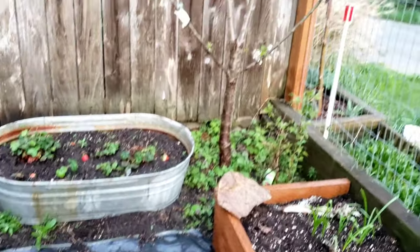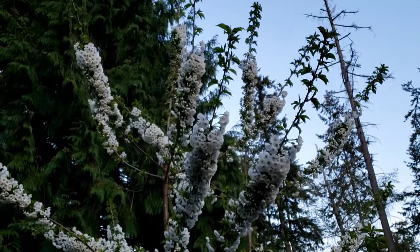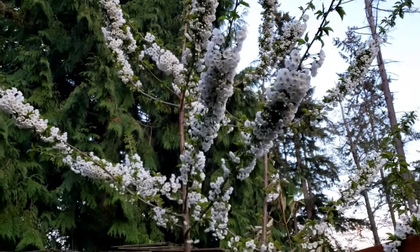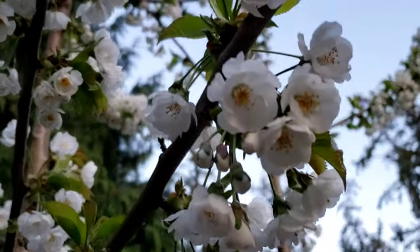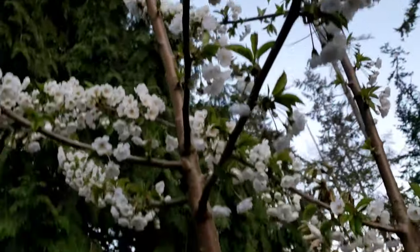And then check out the cherry tree, you guys - look at all those blooms. Beautiful blooms. I love it. Cherry blossoms - beautiful. I love it. Absolutely love it.